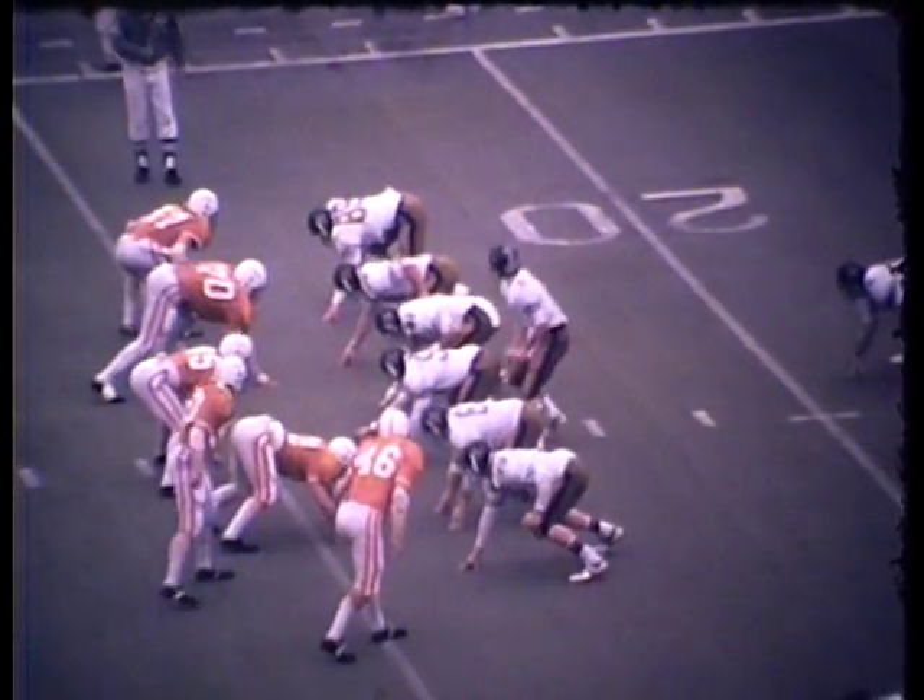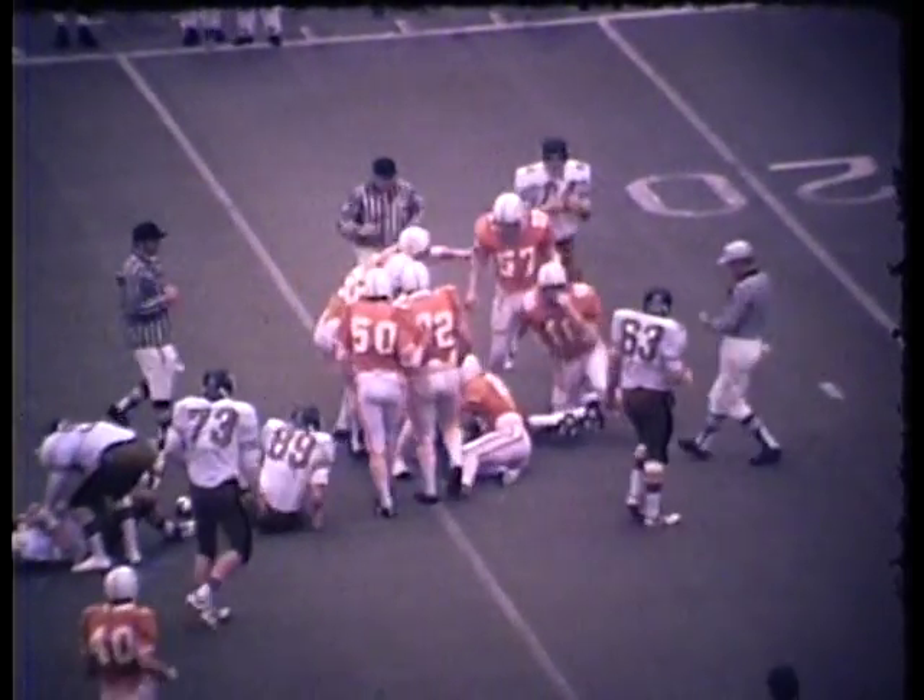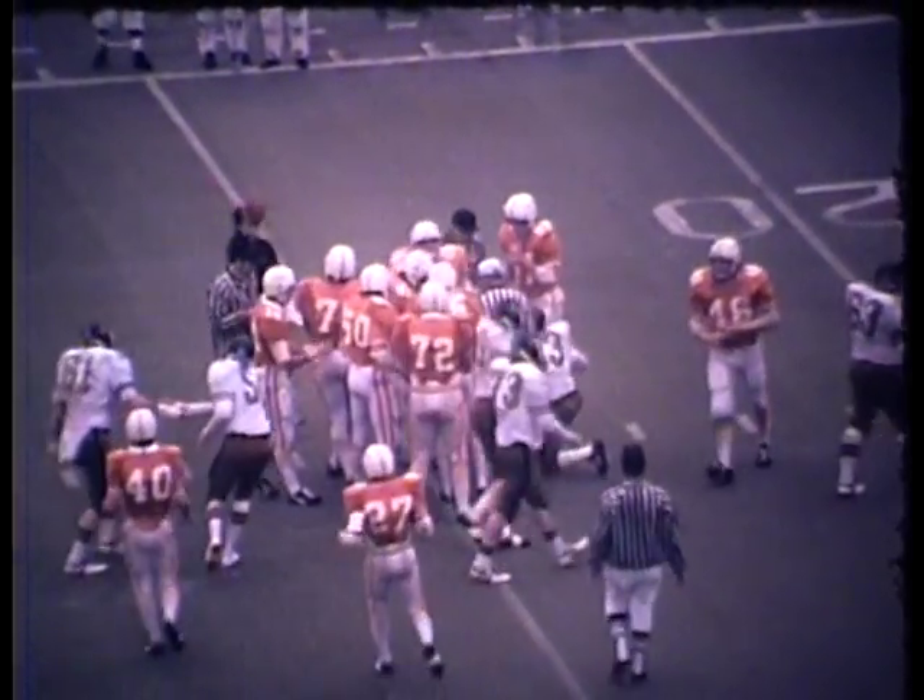Mathers wide out to the open field or western sideline. Here's the give to Sadler, and Sadler is dumped as he gets back to the line of scrimmage, and that's it.